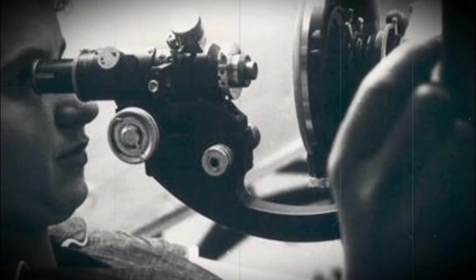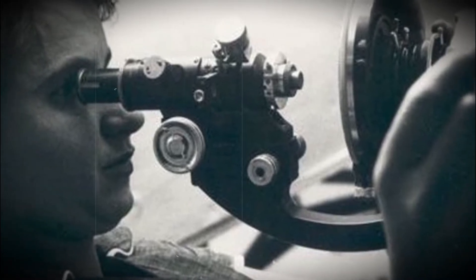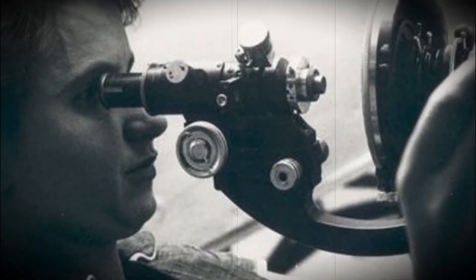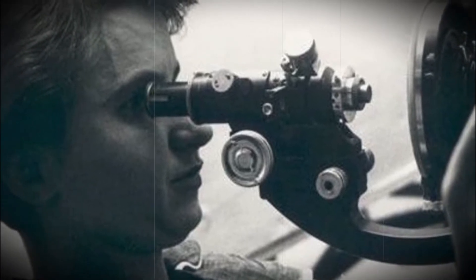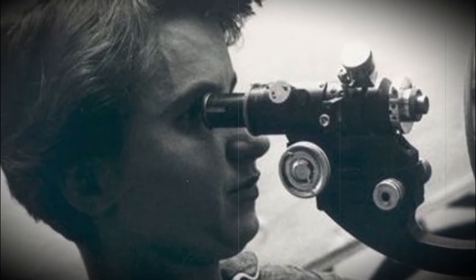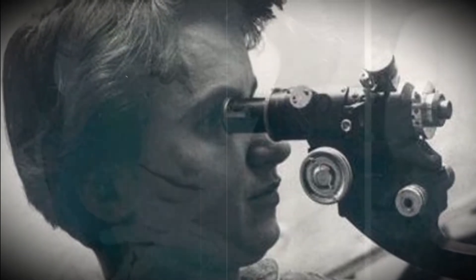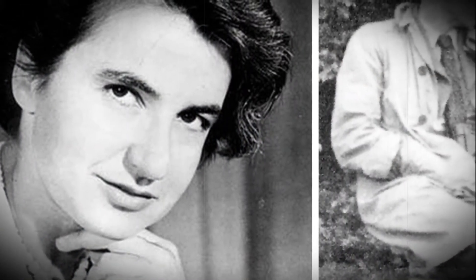Rosalind Franklin was a scientist whose work was very important in discovering the structure of DNA, the molecule that contains the genetic code for all plants and animals. She used a scientific method to take pictures of DNA. These pictures show that DNA has a structure called a double helix, which looks like a ladder twisted into a spiral.